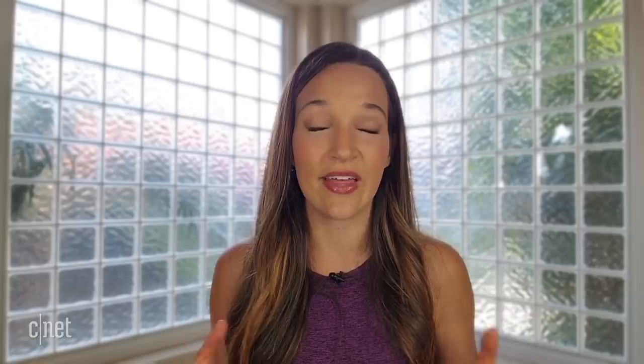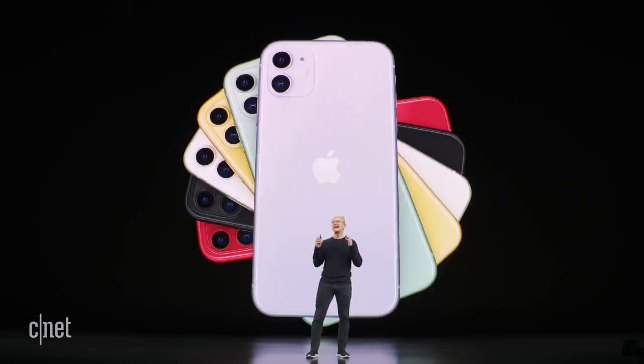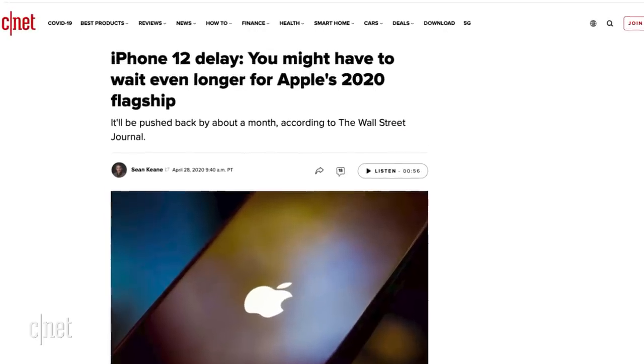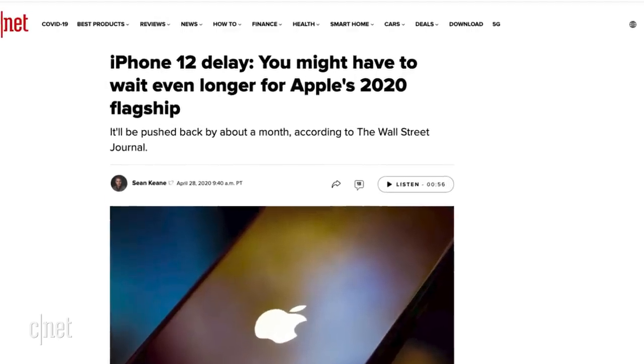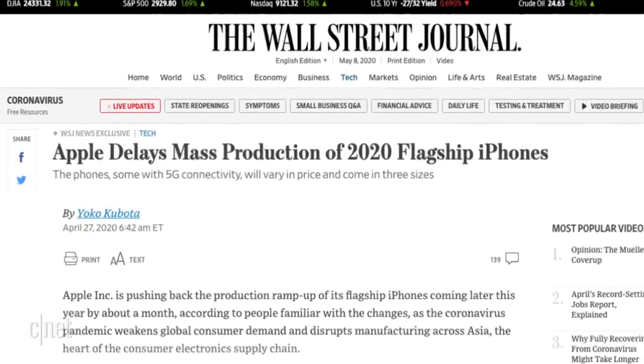One of the biggest unknowns this year is the release date. In years past this is pretty straightforward — Apple has an event in September and then launches the phone a couple weeks later. But this time around, because of the pandemic, we have no idea when the iPhone 12 may be coming. A recent Wall Street Journal report says that Apple is roughly a month late on production for the iPhone 12, though Apple hasn't officially said anything, so I wouldn't put it past them to catch up and still release it on time.